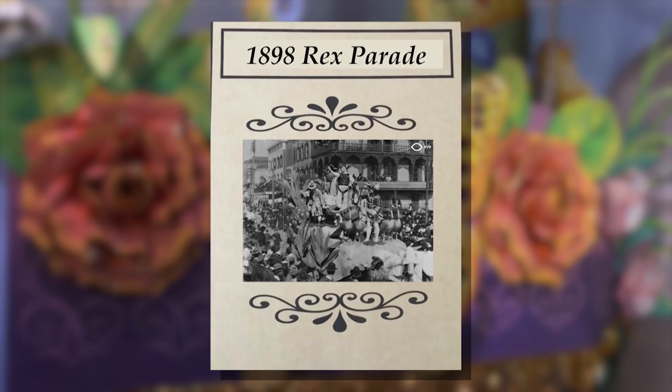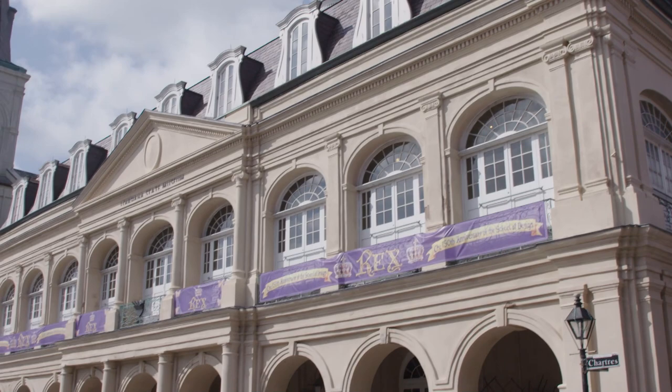A recently discovered film of the 1898 Rex Parade is a highlight of the Louisiana State Museum's show in the Presbyter that celebrates the Rex organization's 150th anniversary.